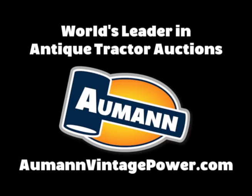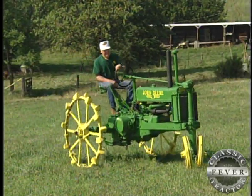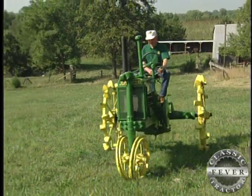Brought to you by Allman Auctions, the worldwide leader in antique tractor auctions. For some folks with classic tractor fever, there's nothing any better than seeing an old poppin' Johnny like this 1935 Model B on steel, still running strong.